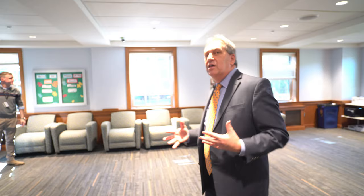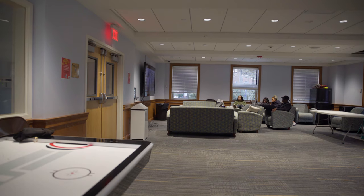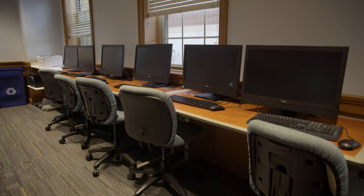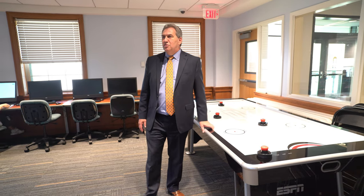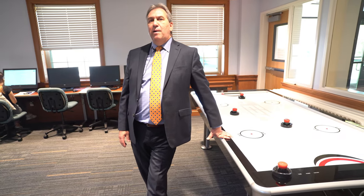We can use this lounge for different hall meetings and so forth. We have a big TV space over here, and then a whole bank of computers. This hall has the air hockey table — we have different competition tables in different halls. Over in Bogner Hall you'll find ping pong and foosball, so there are different options in different halls.